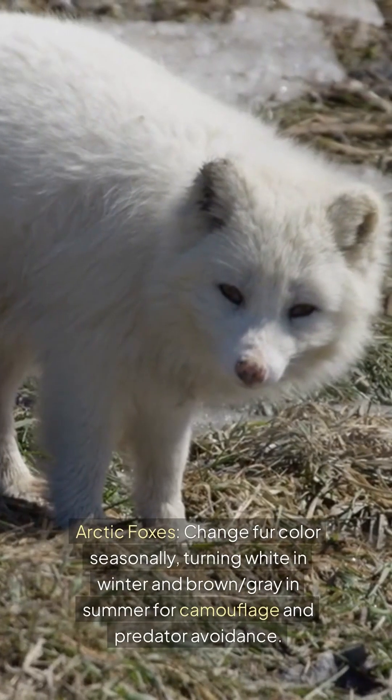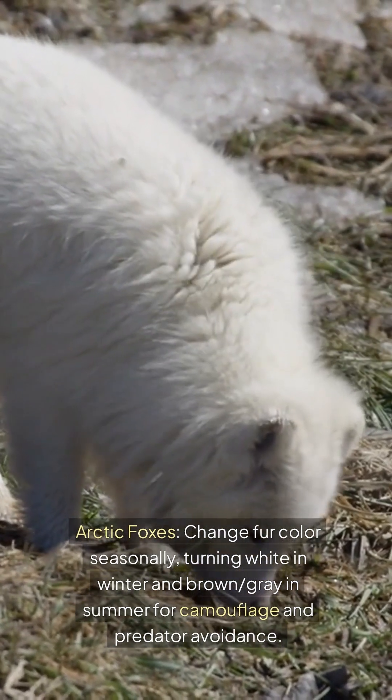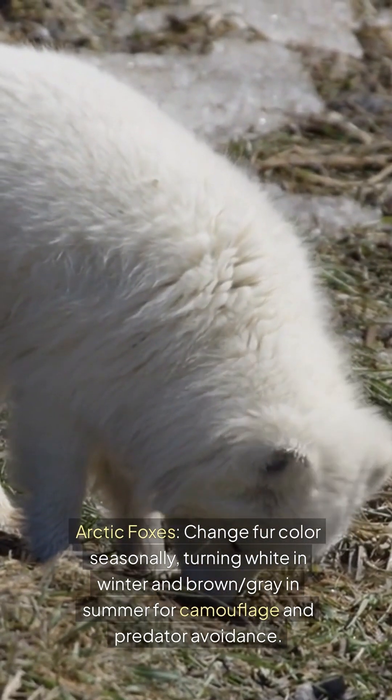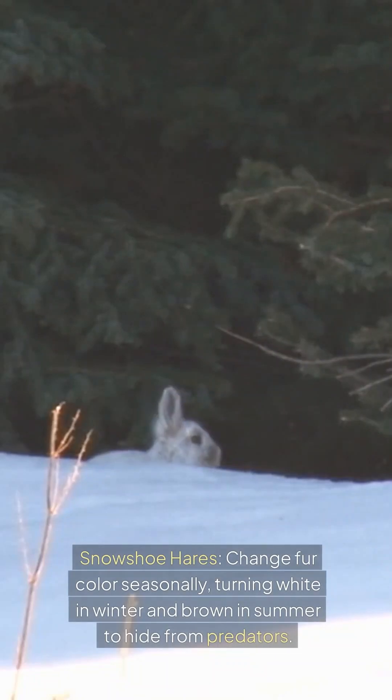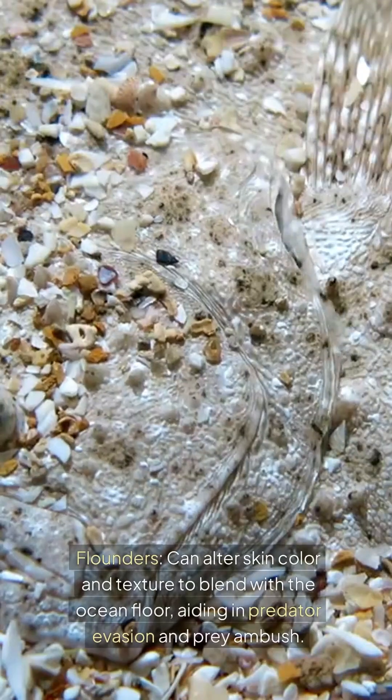Arctic foxes change fur color seasonally, turning white in winter and brown or gray in summer for camouflage and predator avoidance. Snowshoe hares also change fur color seasonally, turning white in winter and brown in summer to hide from predators.